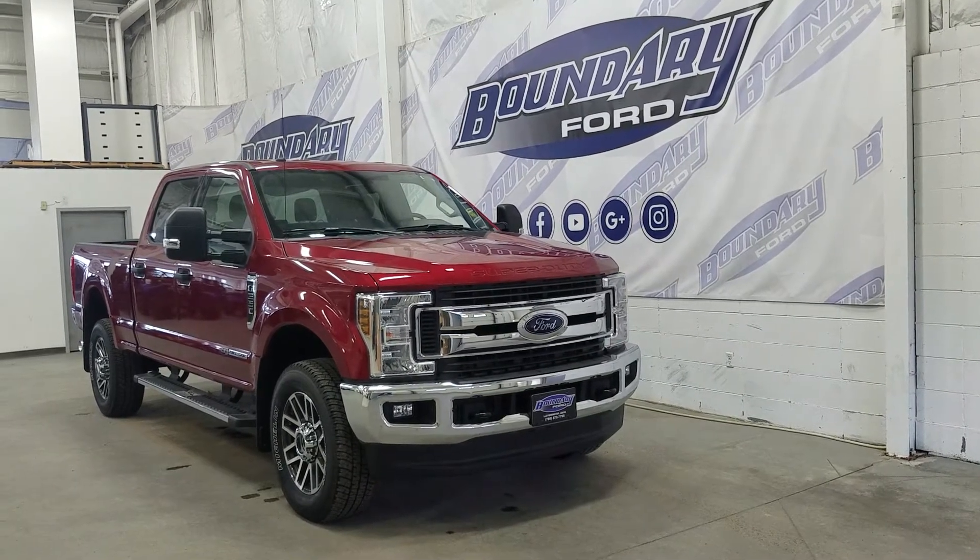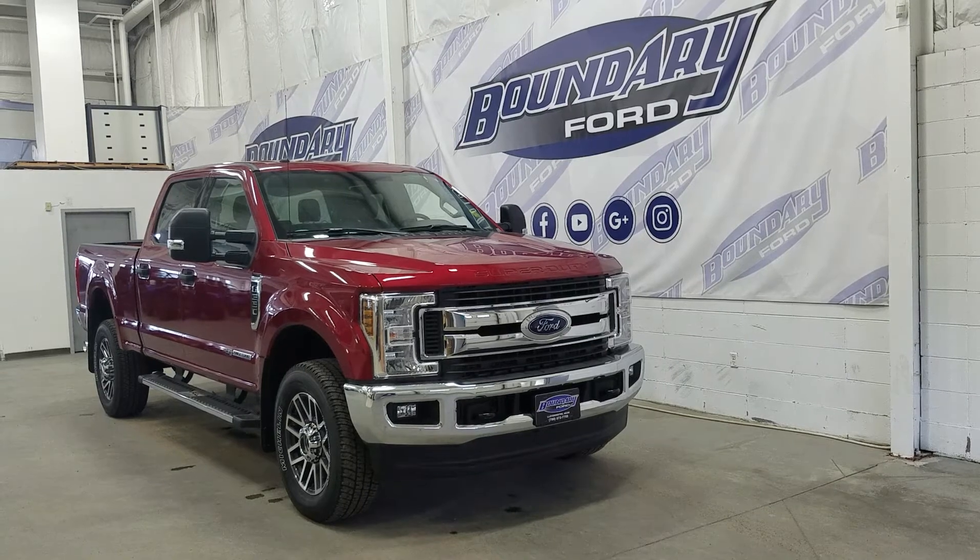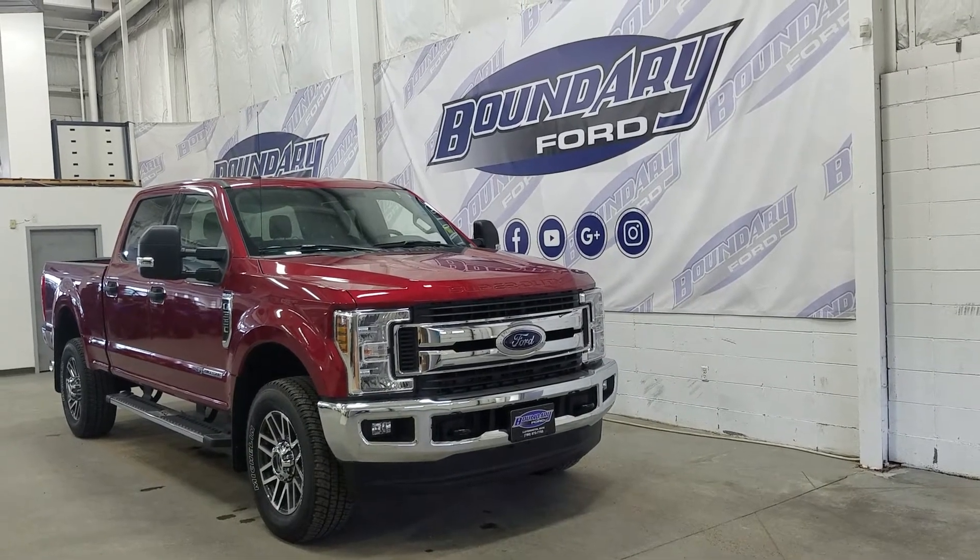The exterior colour is ruby red, and under the hood we have a 6.7 litre Power Stroke engine paired to a 6-speed automatic SelectShift transmission.